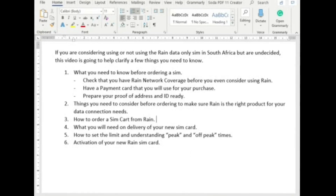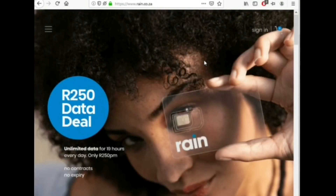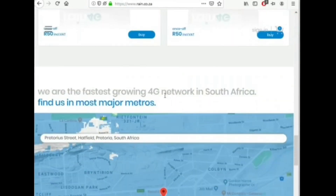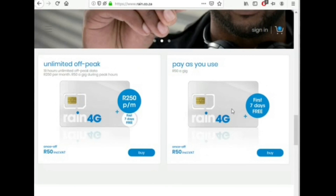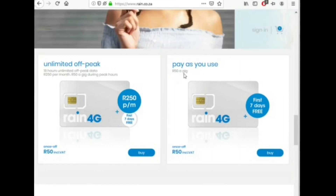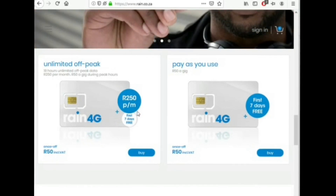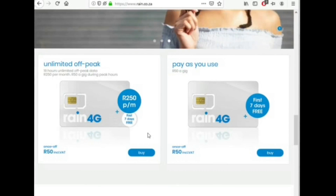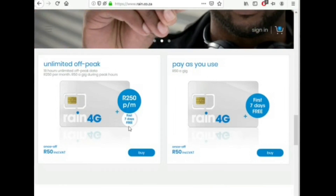To do that, if you've decided to order your SIM card, go to a browser of your choice and type rain.co.za. Scroll down to the products — you have two different products here. The pay-as-you-go option only lets you use 50 rand per gig and does not give you the 250 rand per month option. If you want to try it out, you can order that SIM card, and as you can see they always give you the first seven days free. I can confirm they do give you seven days of free data usage.